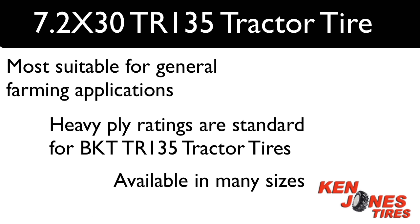BKT TR-135 Rear Tractor Tires are most suitable for general farming applications. Heavy Ply Ratings are standard for BKT TR-135 and are available in a huge range of sizes.